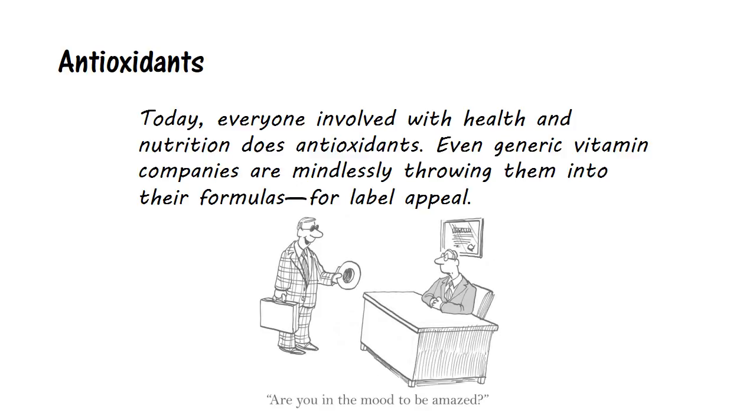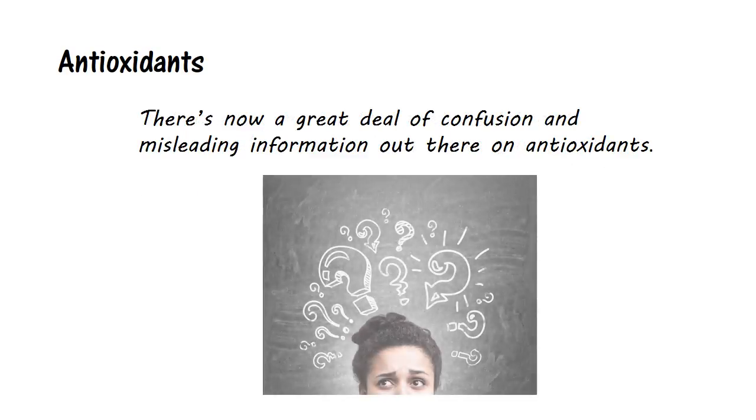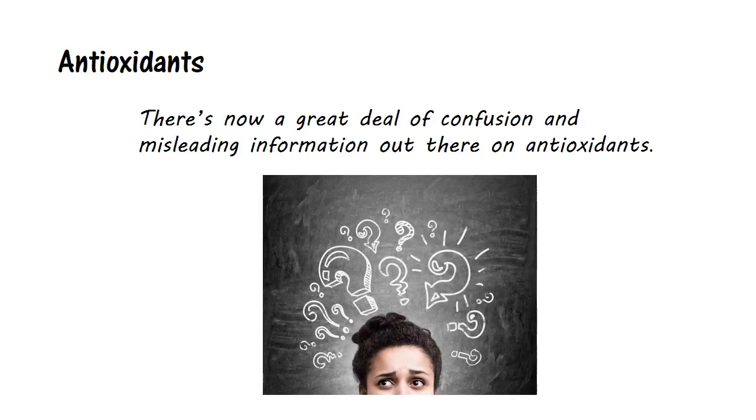When I first started designing antioxidant formulas some 30 years ago, it was virgin territory and very few people played in it. Today, everyone involved with health and nutrition does antioxidants. Even generic vitamin companies are mindlessly throwing them into their formulas for label appeal. Unfortunately, that also means there's now a great deal of confusion and misleading information out there on antioxidants. So let's begin by clearing some of that up.